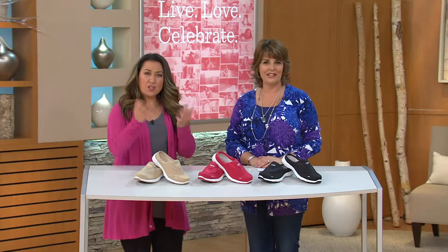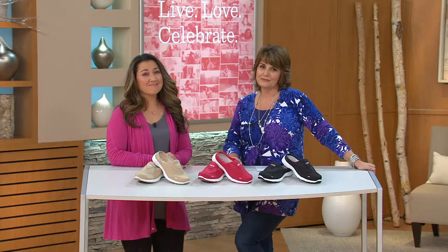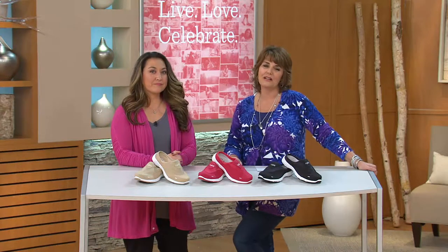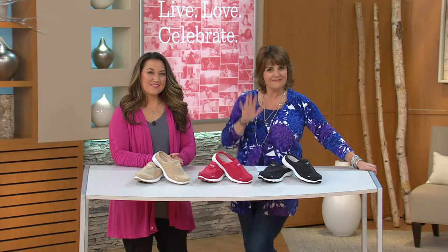Congratulations to her daughter! It's a little boy — baby Blake — their first grandchild. Judy can't wait to babysit. Best wishes to her daughter and baby Blake — we hope everything is well and healthy and wonderful. Thanks so much for calling in, Judy.